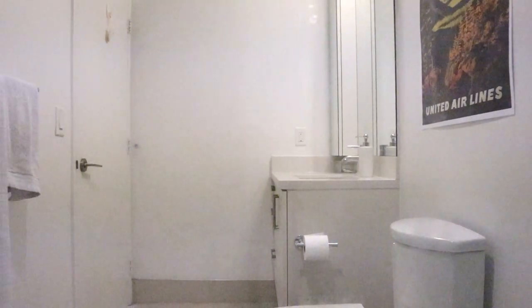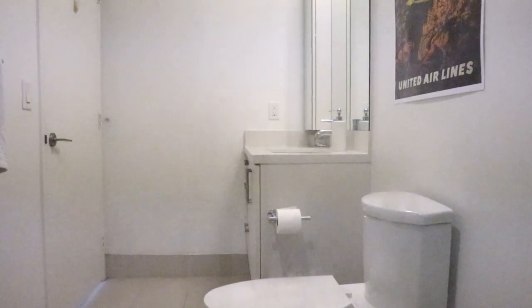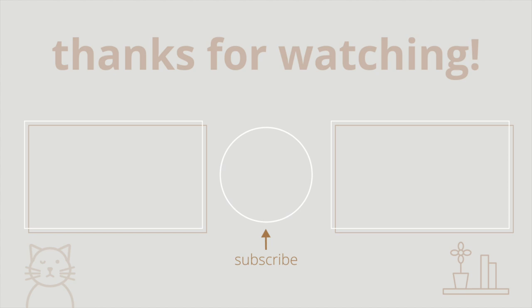And that concludes everything I have in my bathroom. Hope you enjoyed it, and if you're interested I'll link some other tours I did around my home. Thanks for watching and I'll see you very soon.